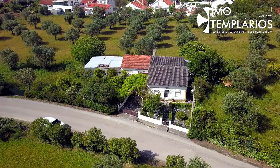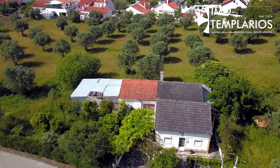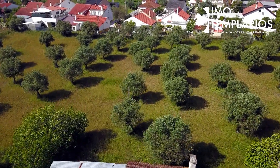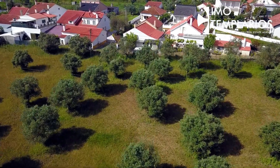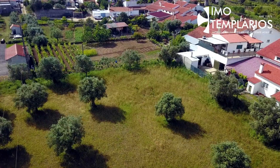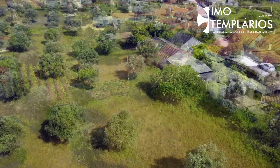Imotemplarios presents an old house with farm lands in a quiet area. This house with a gross area of 260 square meters is inserted in a property with one and a half hectares.